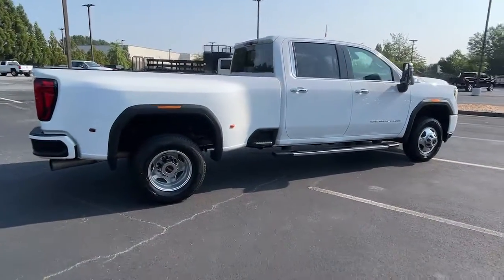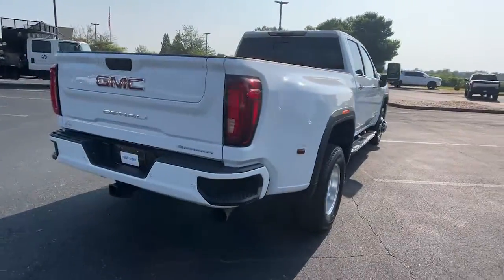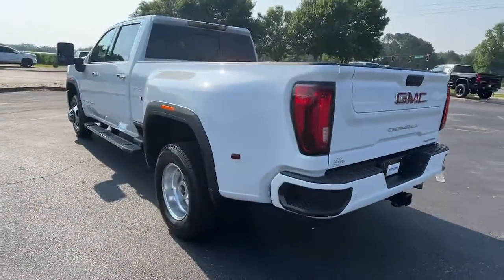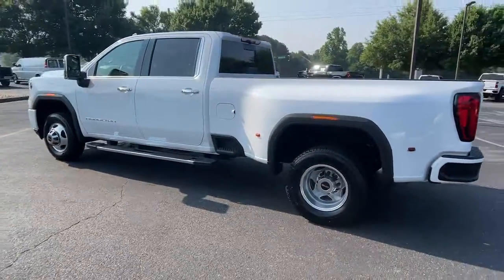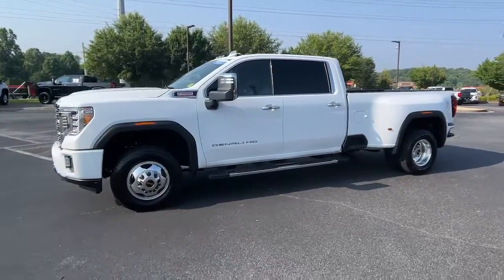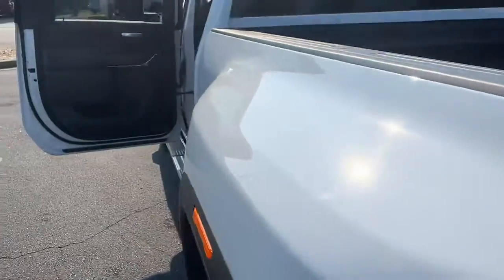Tackle the toughest jobs with confidence in this brawny Sierra HD. From its heavy-duty capability to its refined ride and luxury cabin amenities, this impressive workhorse offers a unique blend of steely strength and modern comfort. The following are some of this vehicle's highlighted options.